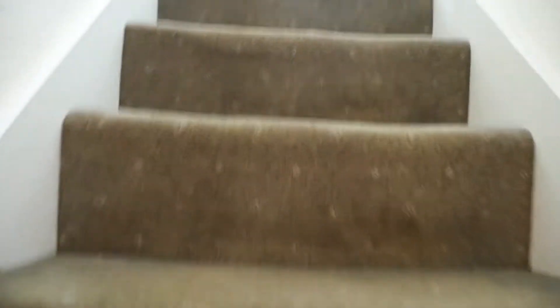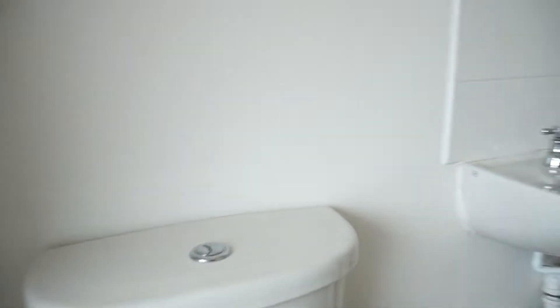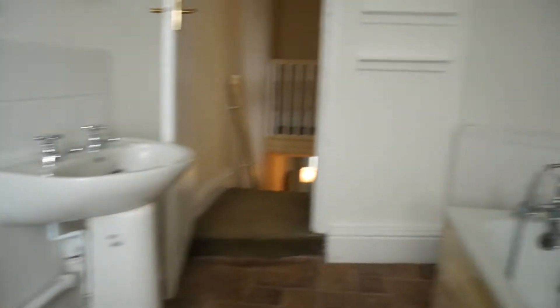Let's go upstairs. So we've got two bedrooms — both I would say would be good sized rooms. At the back we have a nice white bathroom, so a good family size there.